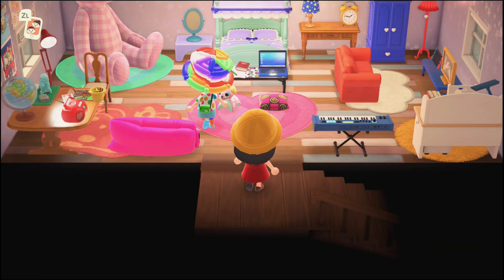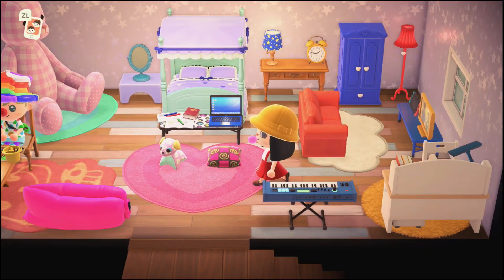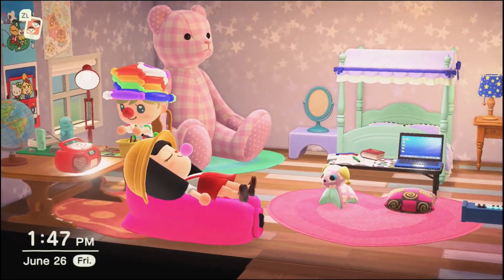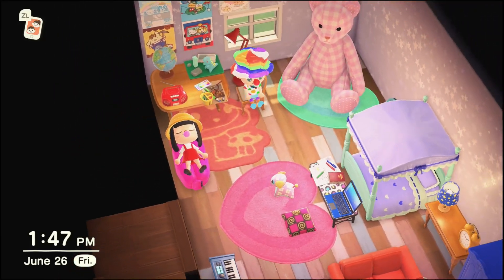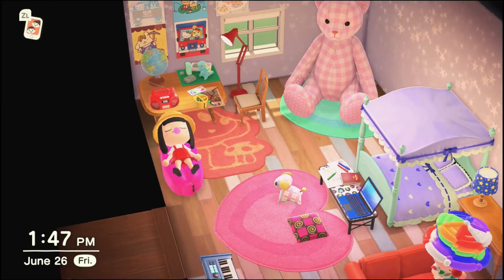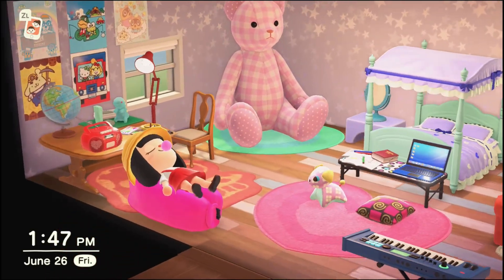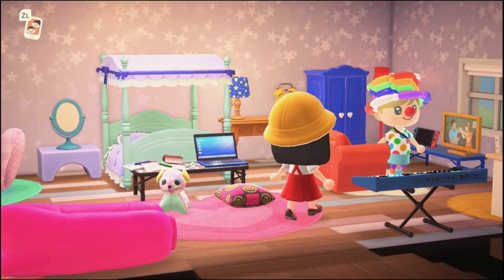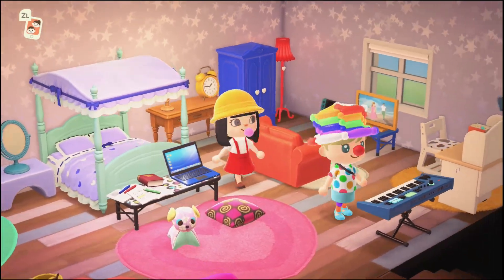Oh my gosh, this room is so adorable. Oh my gosh, the modeling clay — it's just so cute. I really love everything in this room. Kind of want a giant teddy bear like that now. And a little dog — oh, I want that dog. This is super cute, I love this room so much.